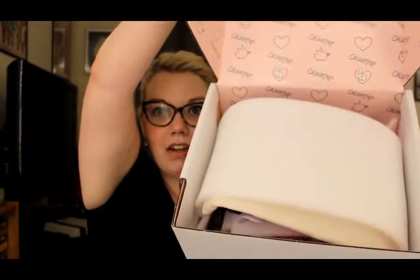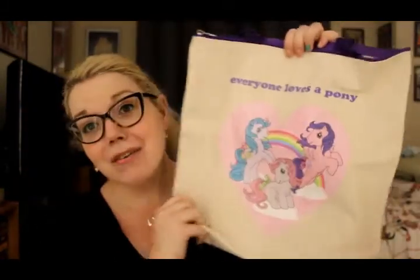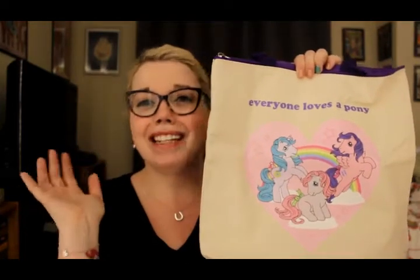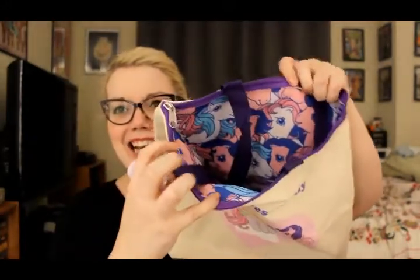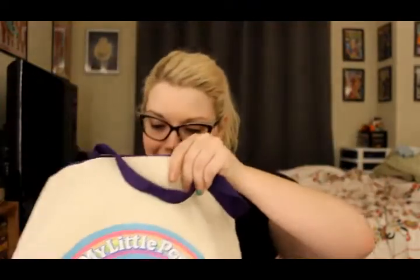I'm gonna tip it just a little bit — there's a whole bunch of stuff in there! It's the My Little Ponies collection, which I am so excited about. My Little Pony was my favorite when I was little. There's a tote bag that says 'Everyone Loves a Pony.' On the back it says 'My Little Pony Colourpop.' Look at the inside — there are ponies! I'm gonna carry this around with me all the time.